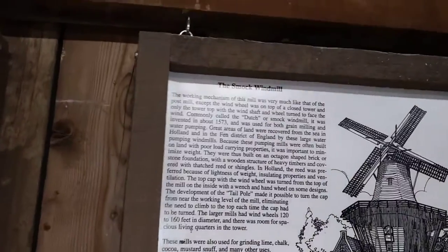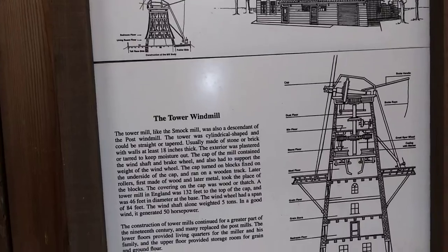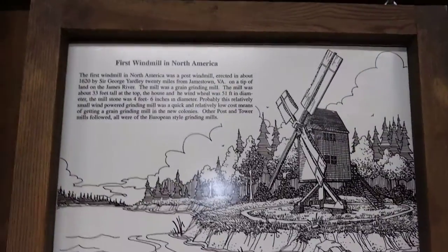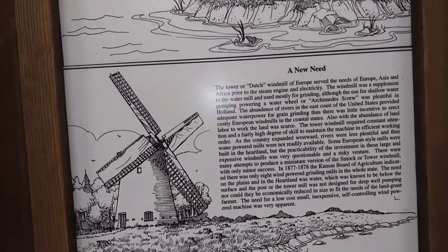The sign boards along the wall kind of give you a visual of how the windmills have evolved, starting with the very early Persian windmills all the way up to the American water pumping windmills.